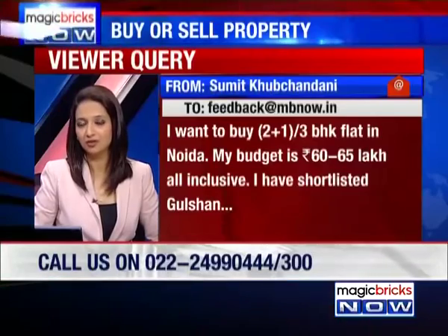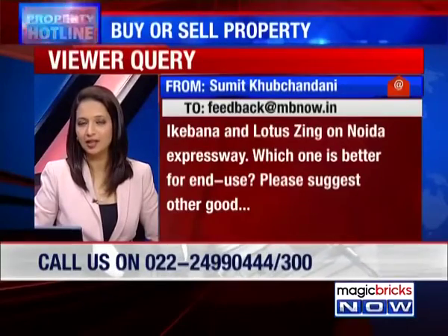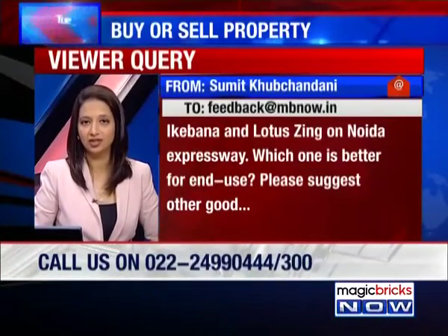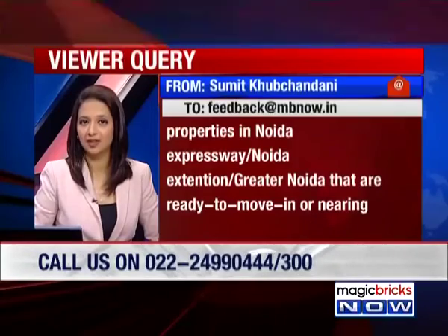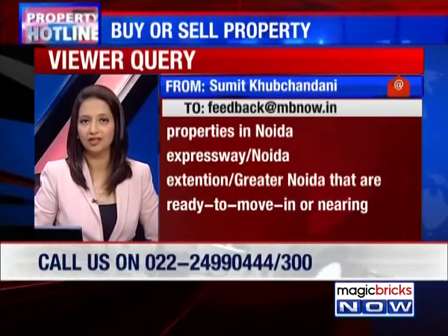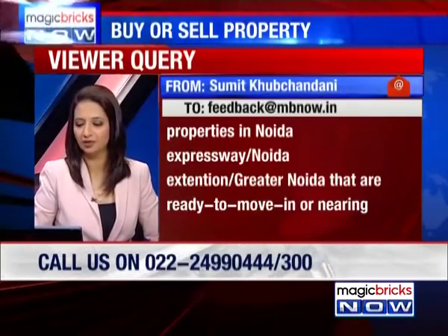He has shortlisted Gulshan Ikebana and Lotus Zing, also on Noida Expressway. He wants to know which one is better for end use, considering livability, location, and rentability. He also wants suggestions of other good properties in Noida Expressway, Noida Extension, Greater Noida, etc., that are ready to move or nearing possession. He is looking for good appreciation and rental value in the future.